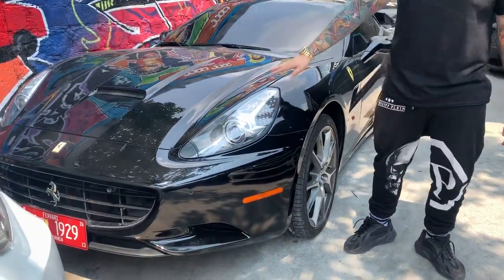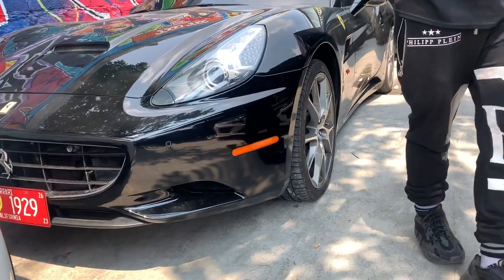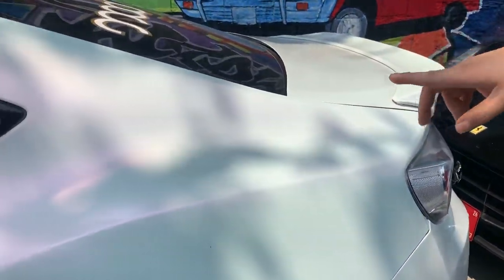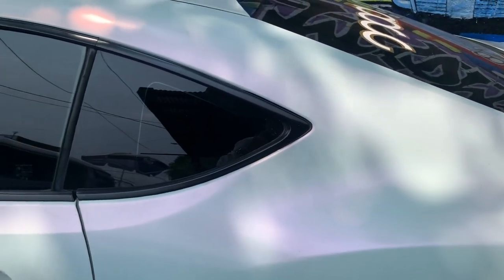This is my personal car. We got this wrapped — ito na-wrapped natin to, itong blue.